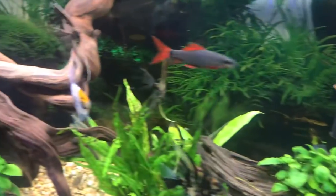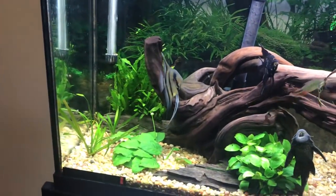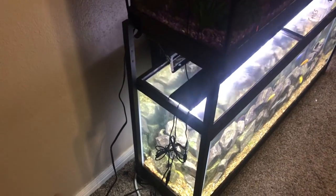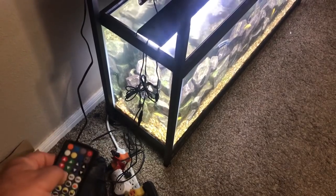We have Mambua cichlids down there and a new peacock going in tonight too. The remote control that comes with the light lets you preset different dim settings on it. This is the one I use — I do this about an hour before I turn the lights off completely.